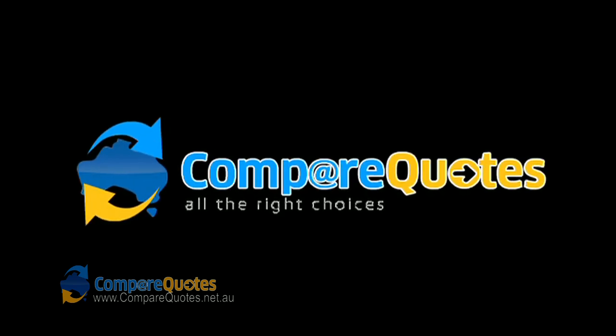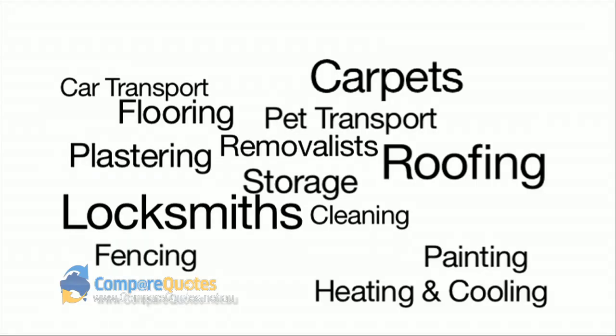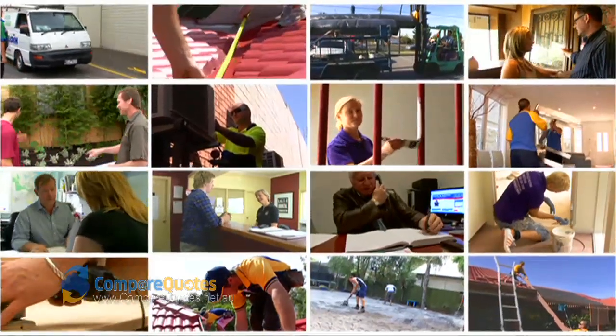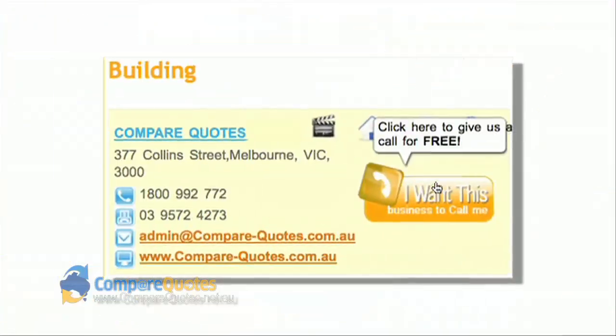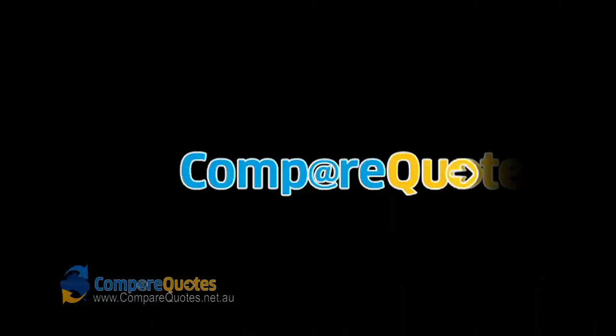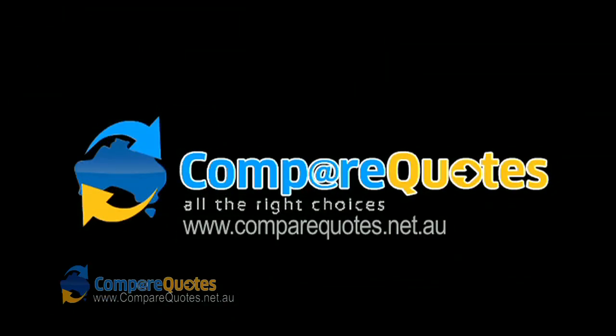Get the right quote fast with heaps of useful info about trades and services. Awesome videos with a bit of background on each business, and best of all you can contact the suppliers using our free call button. Compare quotes now — shh, the show's about to start.